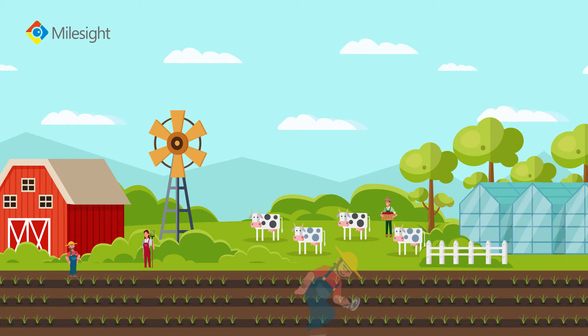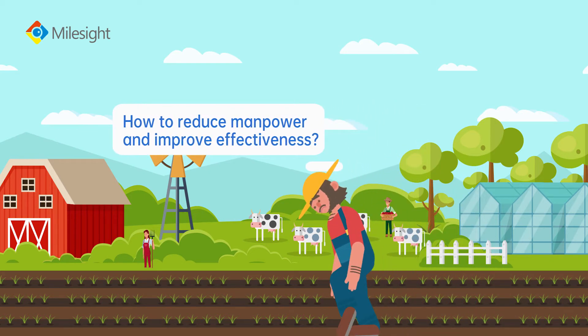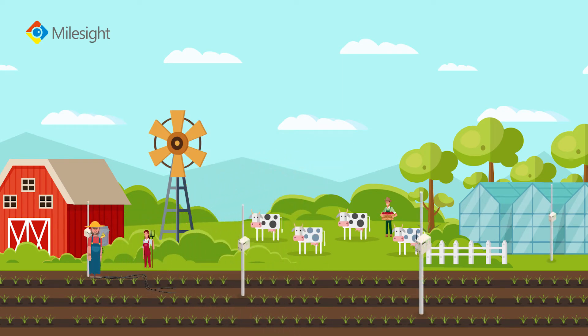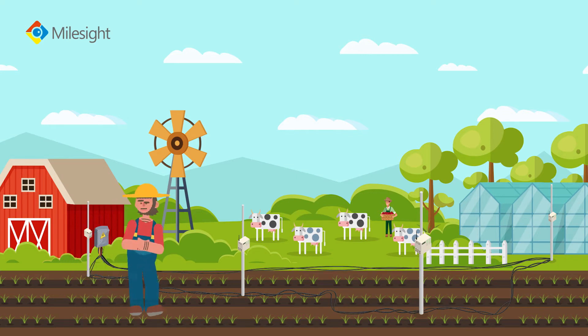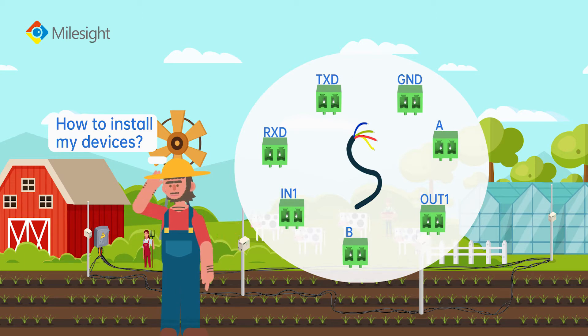Sensing technology makes it possible for human beings to turn farming into a data-driven strategy, but remains disadvantages of being time-consuming, requiring great manpower, and needing on-site testing. A wired monitoring system can solve this problem but also has defects, such as complicated wiring installation, inflexible sensor installation, and difficult troubleshooting.